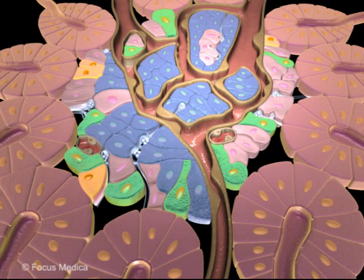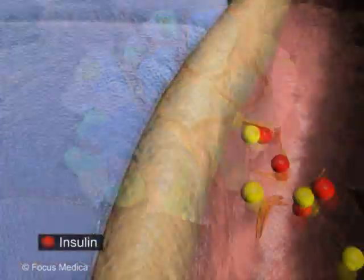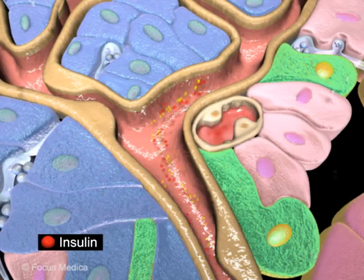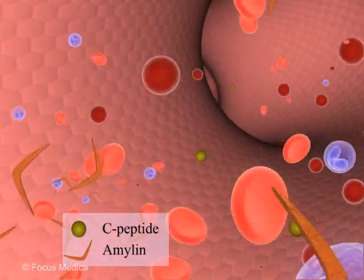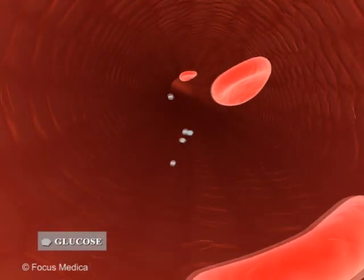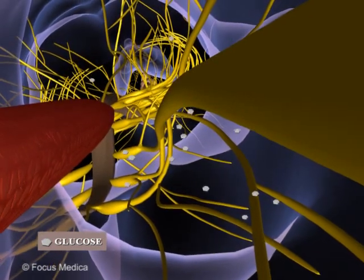Beta cell is one of the cell types found in islets of Langerhans that secretes and releases insulin, a hormone responsible for controlling blood glucose levels. Beta cells also release C-peptide and amylin. C-peptide is a by-product of insulin, whose main function is to prevent neuropathy and other symptoms associated with diabetes-induced vascular dysfunction.